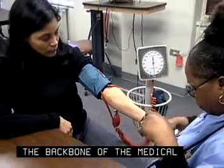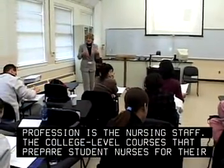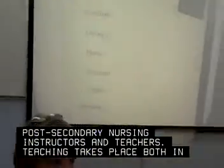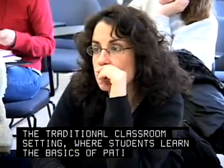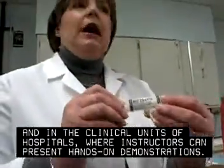The backbone of the medical profession is the nursing staff. The college-level courses that prepare student nurses for their career are taught by post-secondary nursing instructors and teachers. Teaching takes place both in the traditional classroom setting, where students learn the basics of patient care, and in the clinical units of hospitals, where instructors can present hands-on demonstrations.